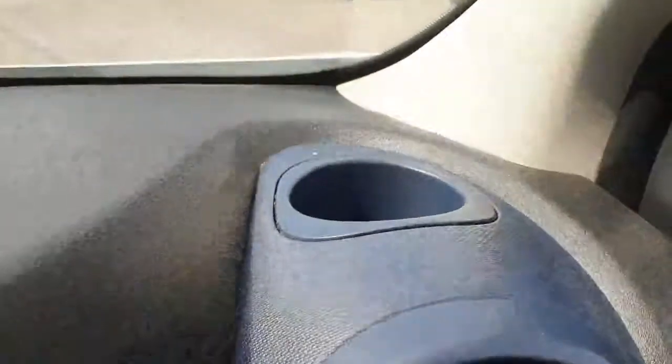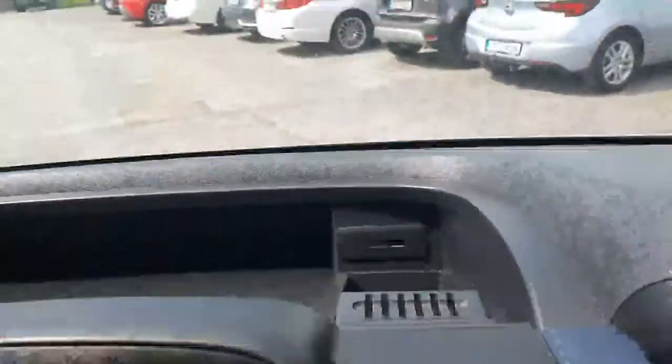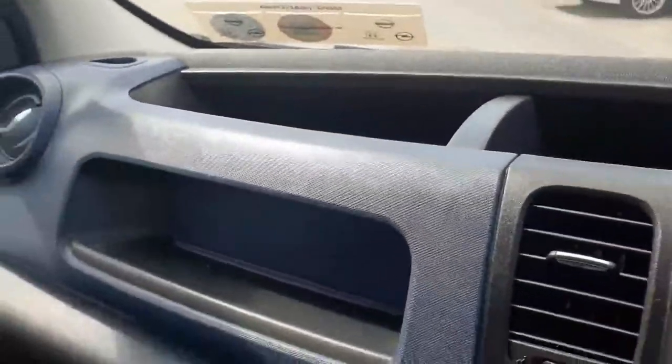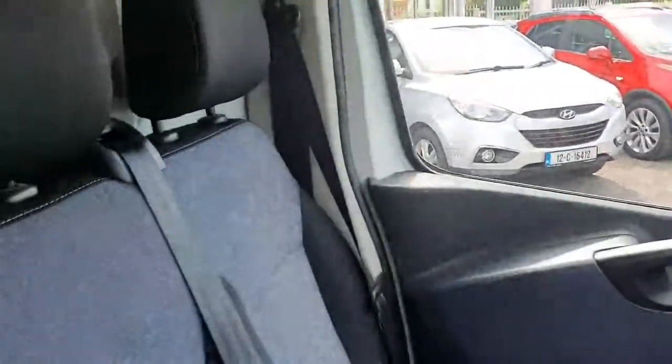You have a cup holder up on top, a USB port here for charging your phone, another cup holder here, your entertainment system, and Bluetooth to the centre. Loads of storage over here and another cup holder to the right — so exceptional condition inside. The seats are in really good order and it's very spacious as well.